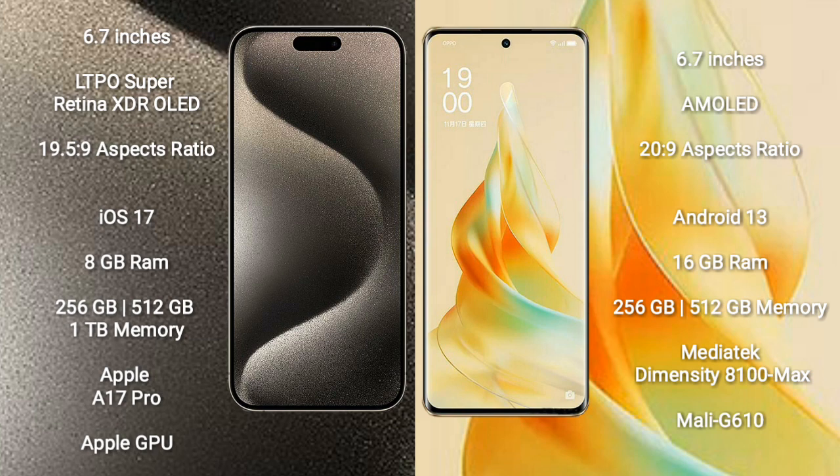iPhone 15 Pro Max runs on the iOS 17 operating system. Oppo Reno 9 Pro runs on the Android 13 operating system.